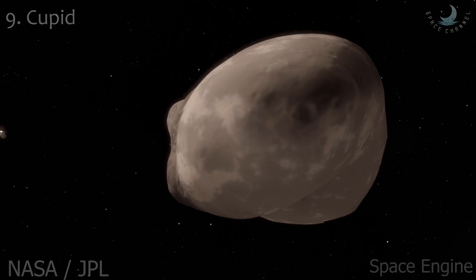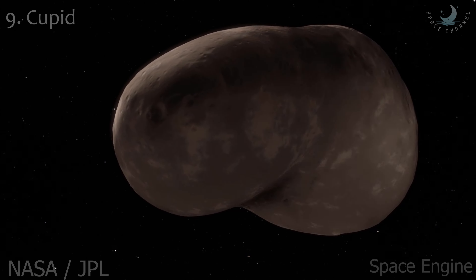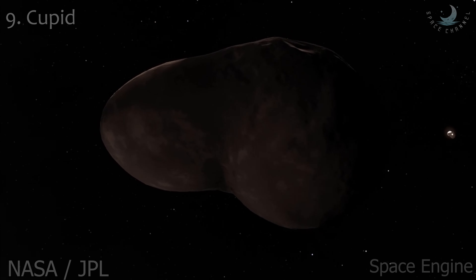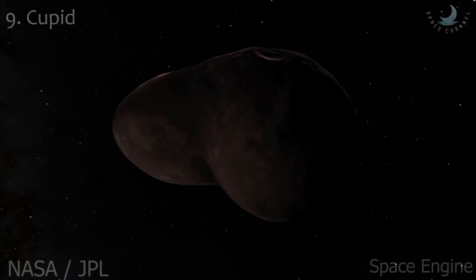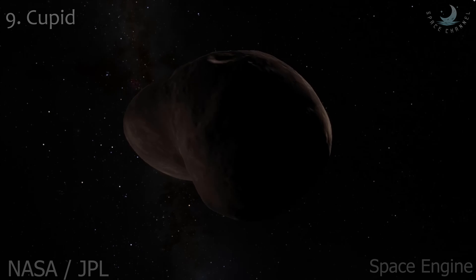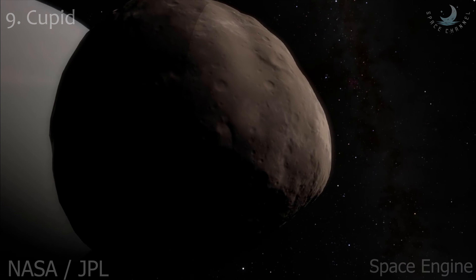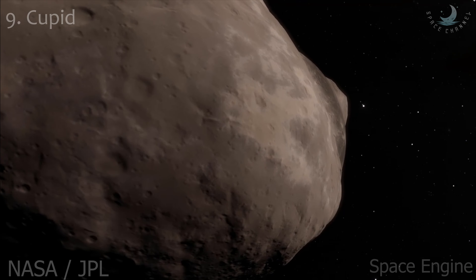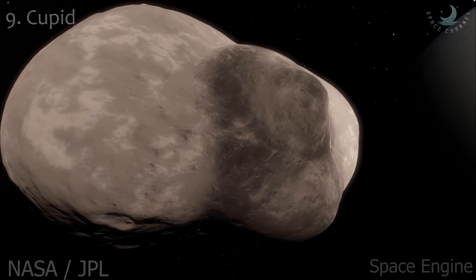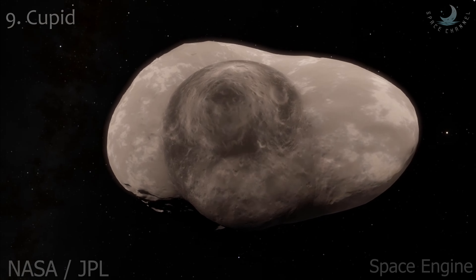Cupid is an inner satellite of Uranus. It was discovered by Mark R. Showalter and Jack J. Lissauer in 2003 using the Hubble Space Telescope. It is the smallest known inner Uranian satellite, crudely estimated to be only about 18 kilometers in diameter. This and the dark surface made it too dim to be detected by the Voyager 2 cameras during its Uranus flyby in 1986. The orbit of Cupid differs only by 863 kilometers from the orbit of the larger moon Belinda.